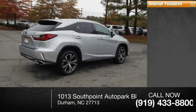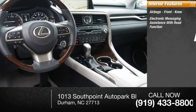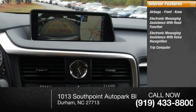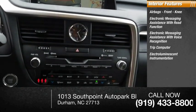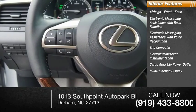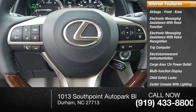Inside you'll find airbags, front knee airbags, electronic messaging assistance with read function, electronic messaging assistance with voice recognition, trip computer, electro-illuminescent instrumentation, cargo area 12-volt power outlet, multi-function display, child safety locks, center console with lighting, and touch-sensitive controls.